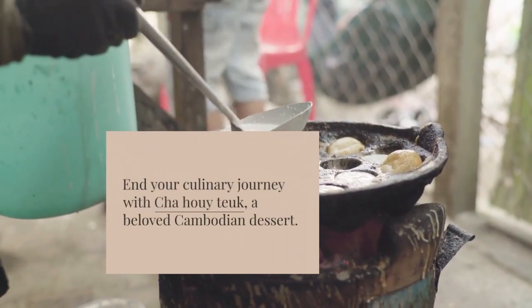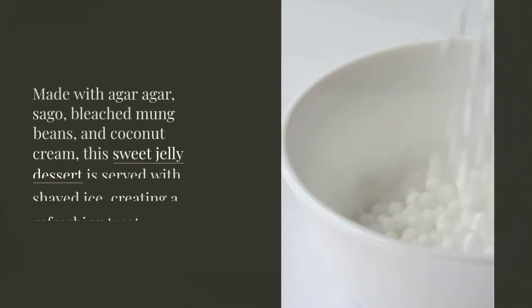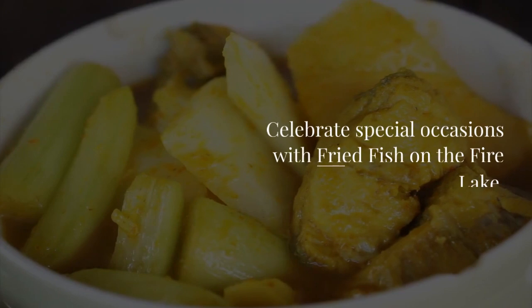End your culinary journey with cha hui tuuk, a beloved Cambodian dessert. Made with agar agar, sago, bleached mung beans, and coconut cream, this sweet jelly dessert is served with shaved ice, creating a refreshing treat.